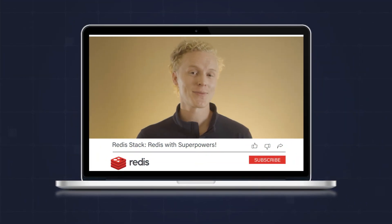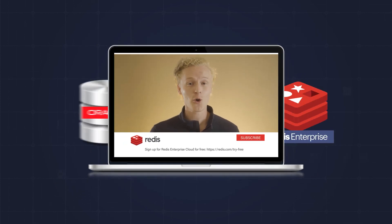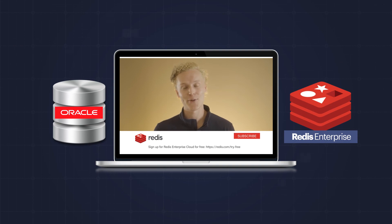Sound too good to be true? Check out the solution brief below to learn more and see Oracle and Redis Enterprise in action in real customer applications.